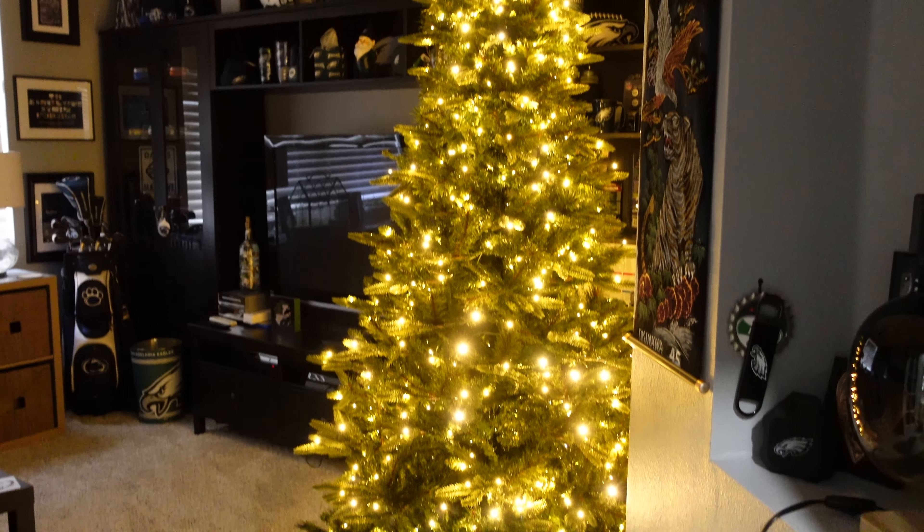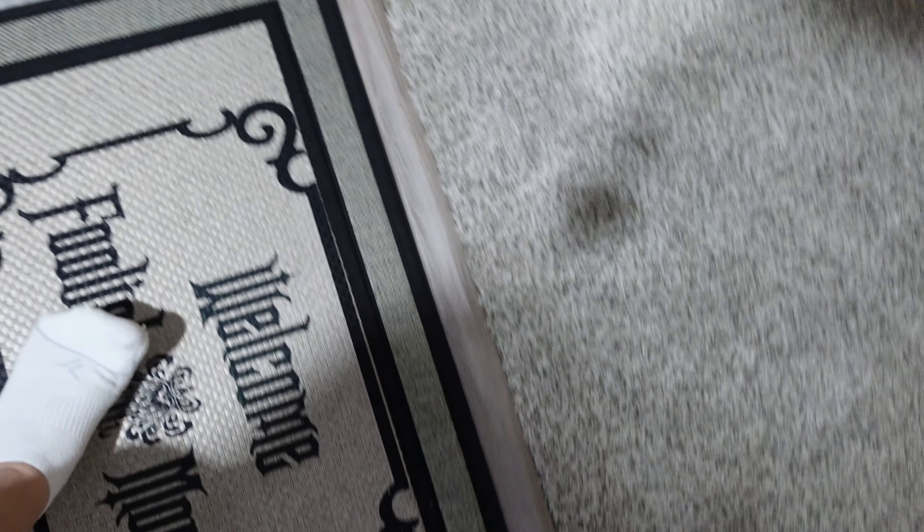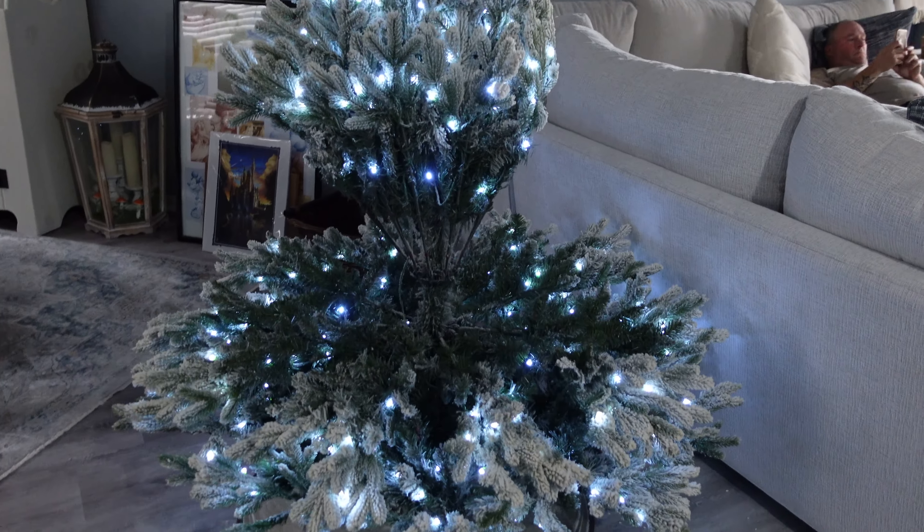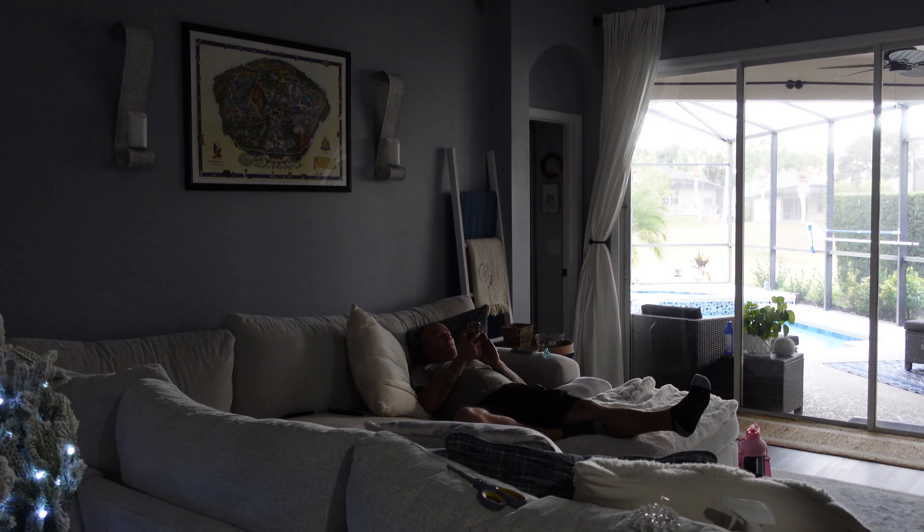I think the next tree I'm going to put together is for Dave's man cave, so I'm going to bring that down and start on it. After that I think I have two or three more trees. It is now Saturday — we ran some errands and then I came home and continued putting trees together. I finished the man cave tree today; it's beautiful. I've also started putting together our main tree for the living room.